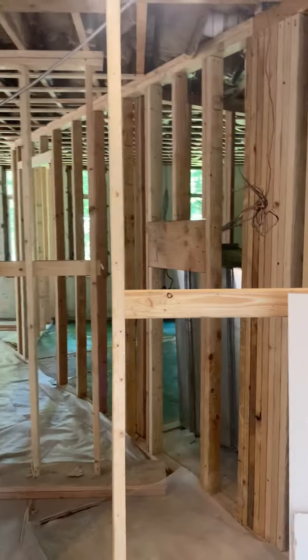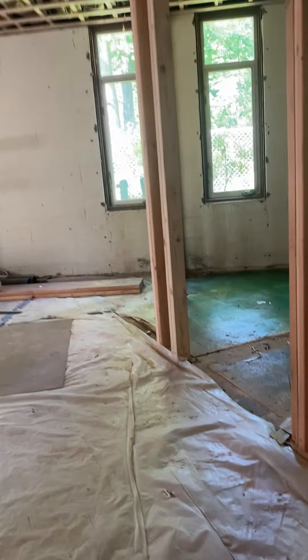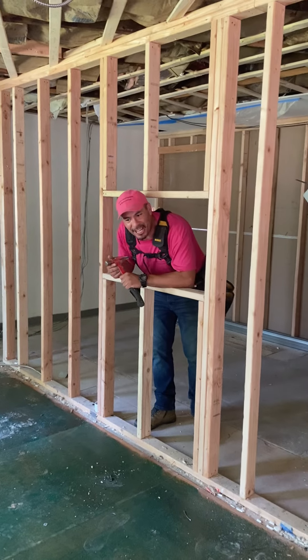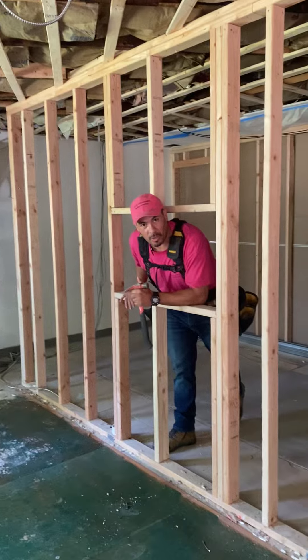Oh nice, David! David, where are you? In here, Margaret, in the kitchen. Hi, Margaret. Hi, everyone. It's David, your contractor.